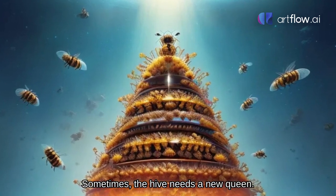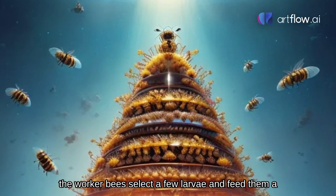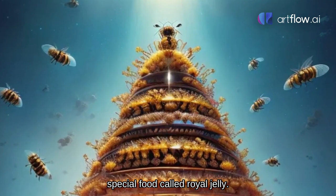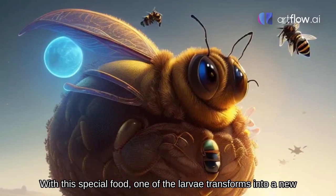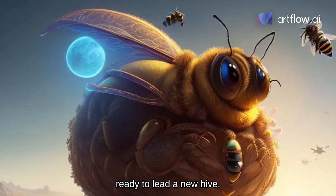But wait, there's more. Sometimes the hive needs a new queen. To make a new queen, the worker bees select a few larvae and feed them a special food called royal jelly. With this special food, one of the larvae transforms into a new queen bee, ready to lead a new hive.